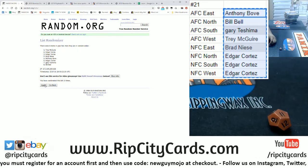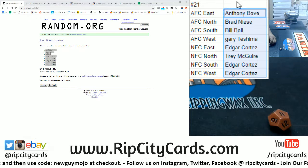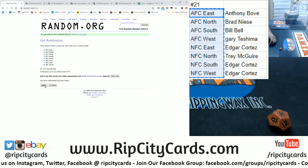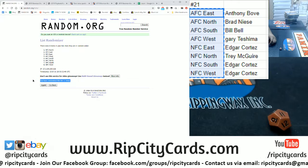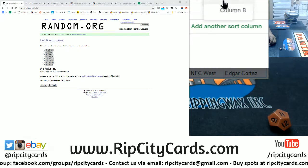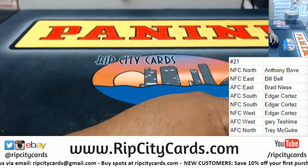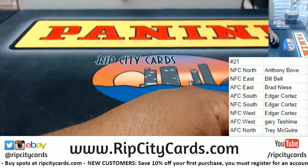Randomized the names 11 times, copy that. Now the divisions, 11 times — there it is, copy that, paste it, and let's sort by names. Anthony has the NFC North, Bill the NFC East, the realist American AFC East, Edgar AFC South, NFC South and the NFC West, Gary the AFC West, and Trey the AFC North.